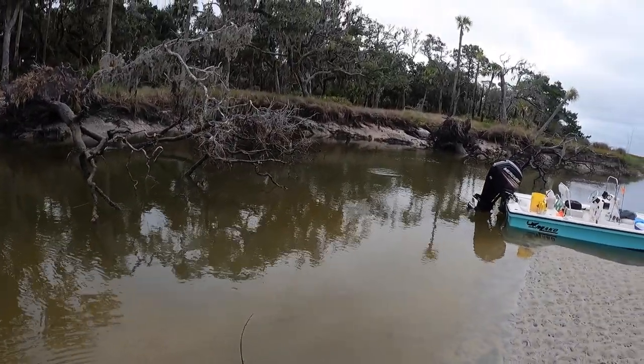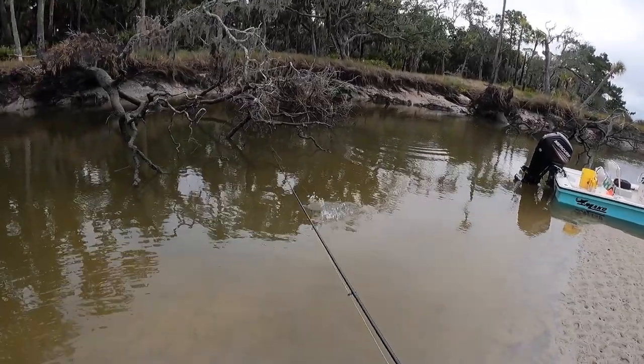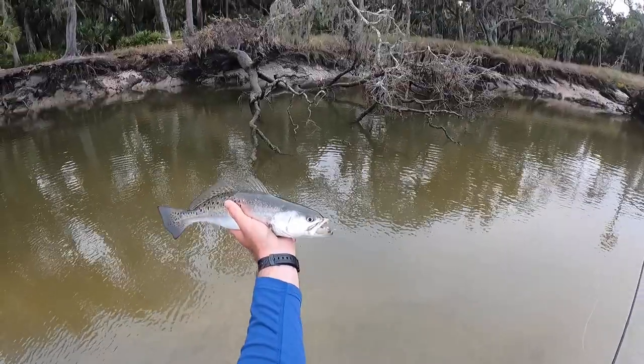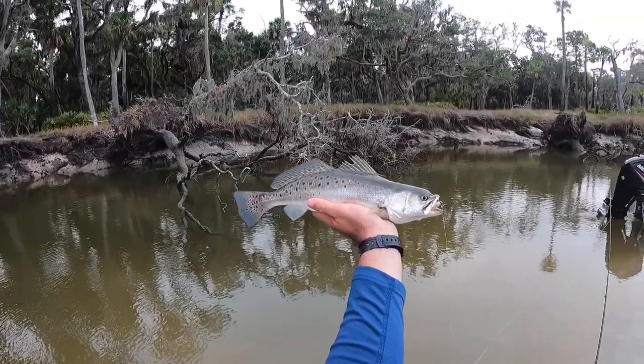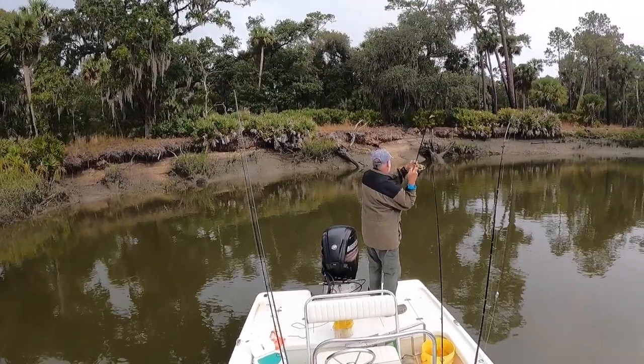All right, got one right there — trout right behind this structure on the brand new Mulligan. Nice keeper trout. That Hoss Helix hook did its job right there, hooked in the side of the mouth. Pretty trout, first one of the morning.